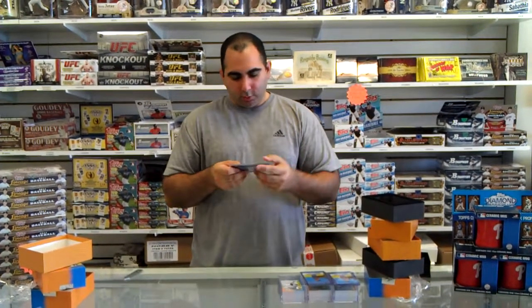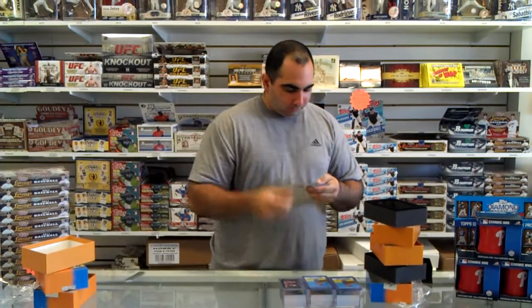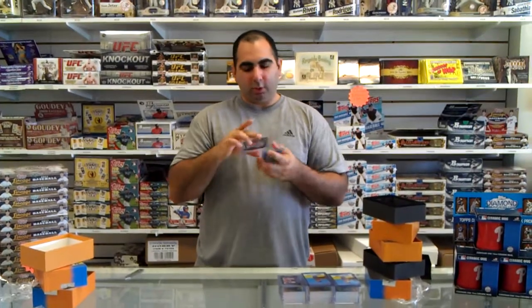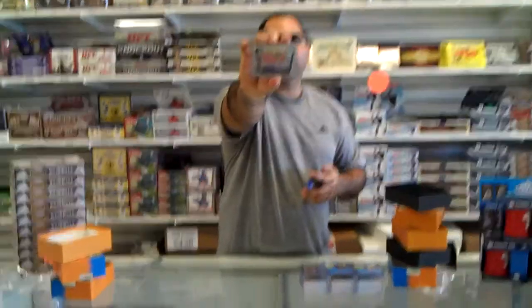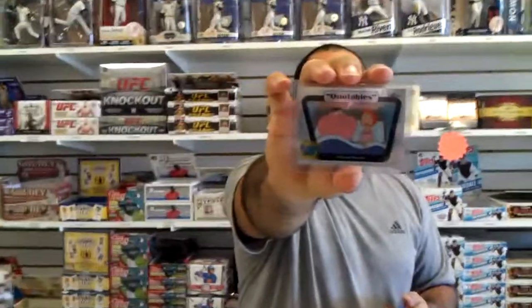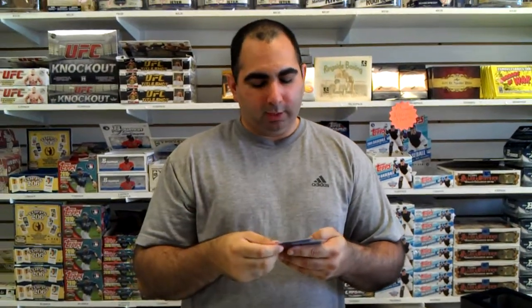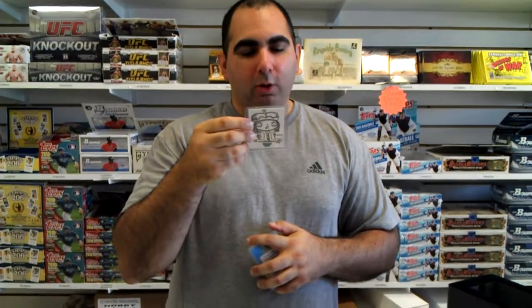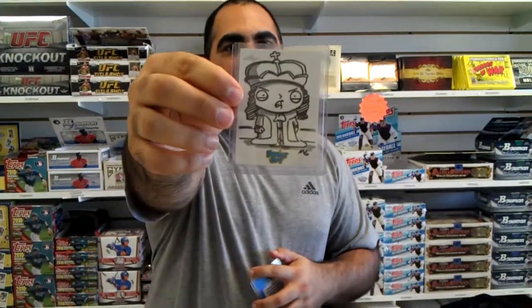We got a Quotables and then we have a Quotables Refractor. We got another original art card — it's a Stewie original art card, which is going to be good and sell well. That was also drawn by the production team — MG are the initials on the front.